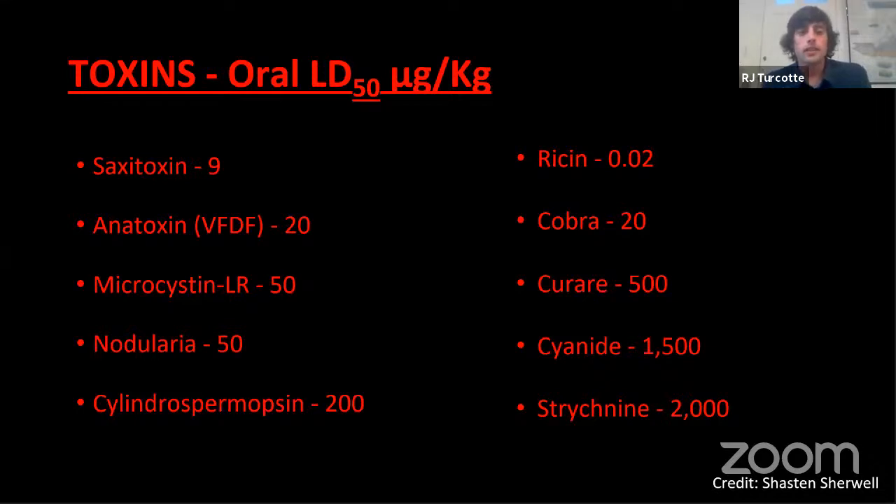On the topic of toxin potency — oral LD50, meaning how much per kilogram of body weight — saxitoxin, anatoxin, and microcystin are ones we've seen around here. As a comparison, one of the most toxic things we know of is ricin, cobra venom, cyanide. These toxins that algae produce are right in that range. They're very toxic. This gives you a sense of the scale of what we're dealing with when we do have a harmful algal bloom.